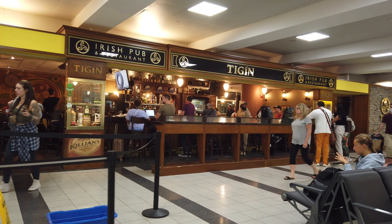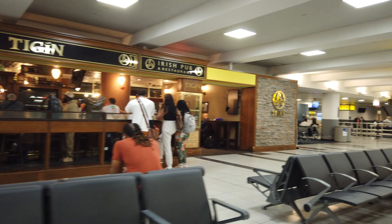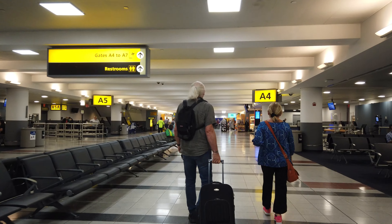I did consider going for a pint because there's a bar down here in the A gates, but it's packed in there. There's one guy behind the bar and he looks like he's a bit out of control. So I'll go thirsty until I get on the plane.